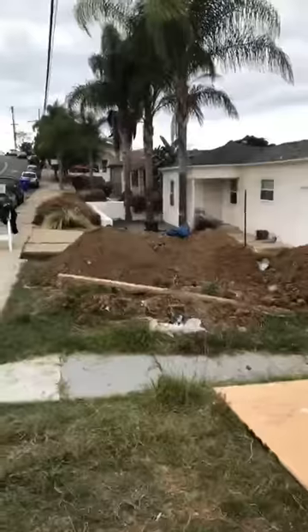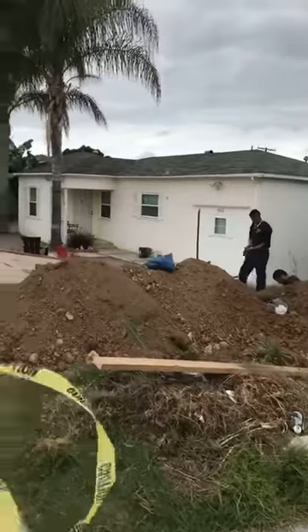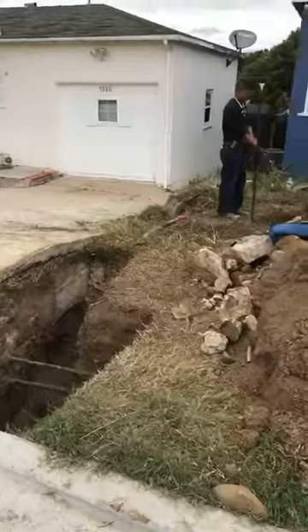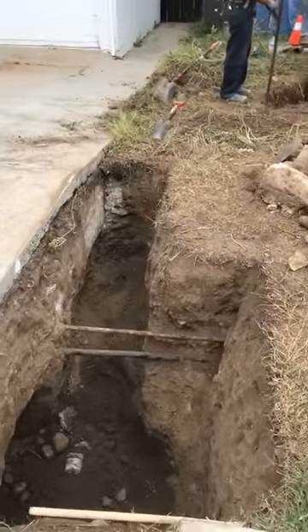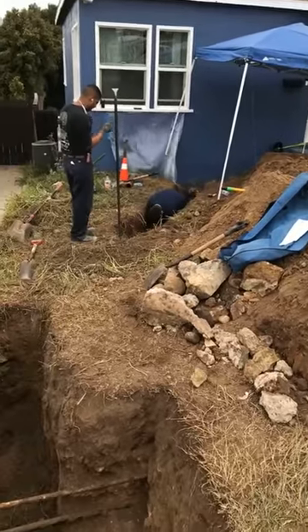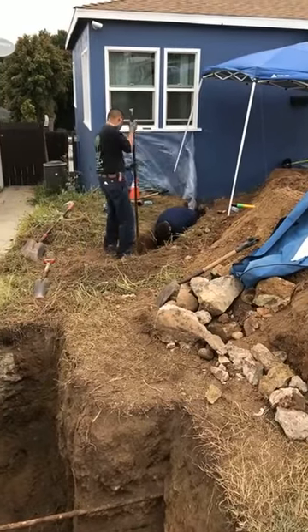Yesterday, they ran into an issue. They found out that the neighbor's sewer line connects to ours, so if we were to burst our sewer line, it would effectively put them out of commission. So now we're on to plan C or D — the guys have been out here since this morning trenching. Originally they were worried about trenching because of gas lines, but now we're trenching because we need to replace the full extent of the pipe.